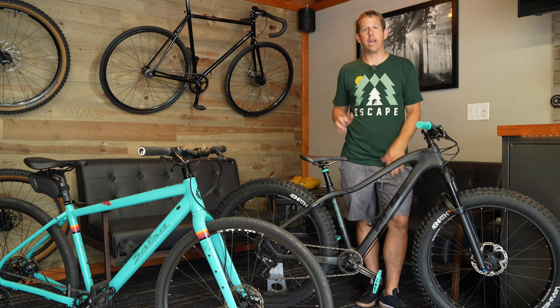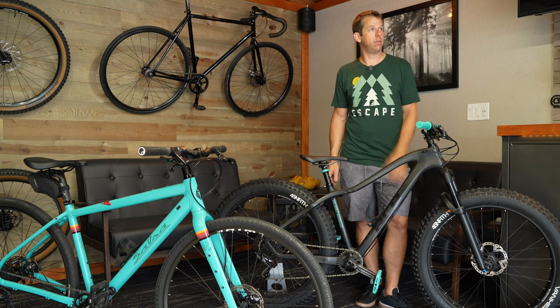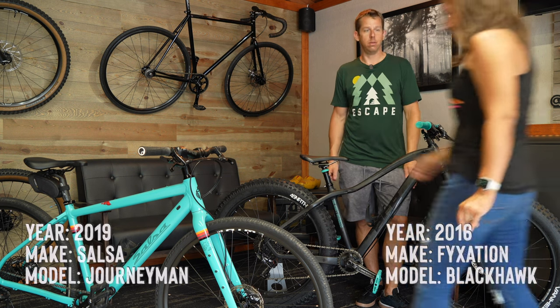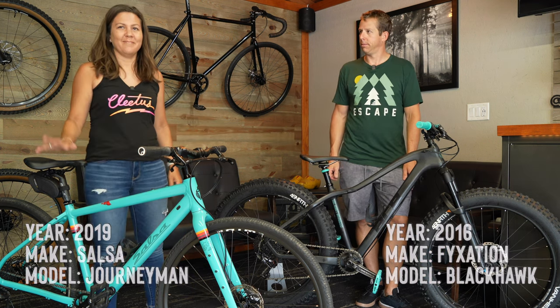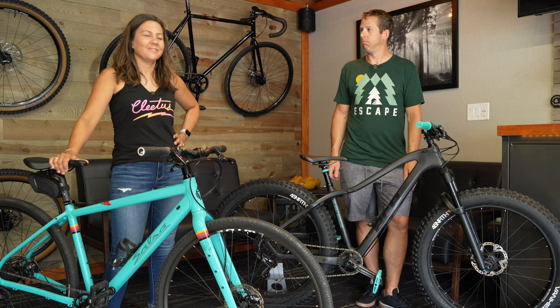Before we get into my last bike, it's time for our second special guest of the day. Sarah, come on in. Tell us about your bikes. Hi, I'm Sarah. I ride this one in the summer and that one in the winter. Okay, that's very informative, thank you.